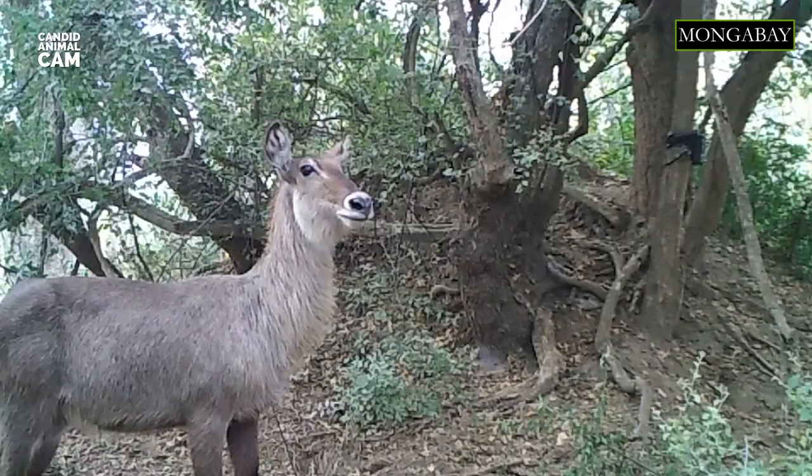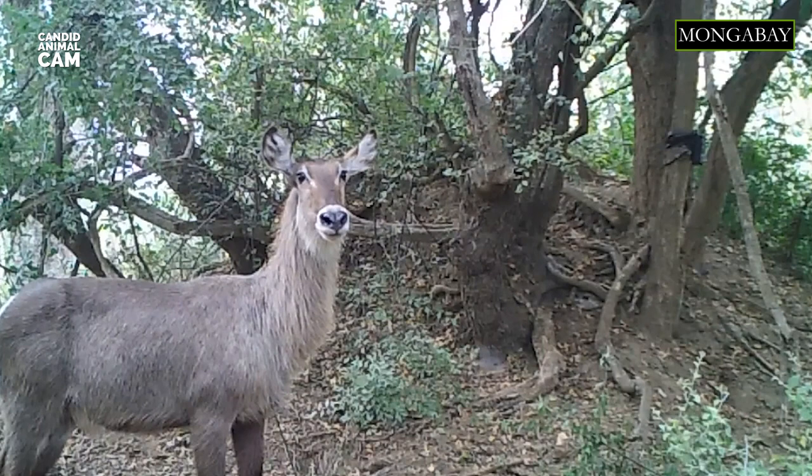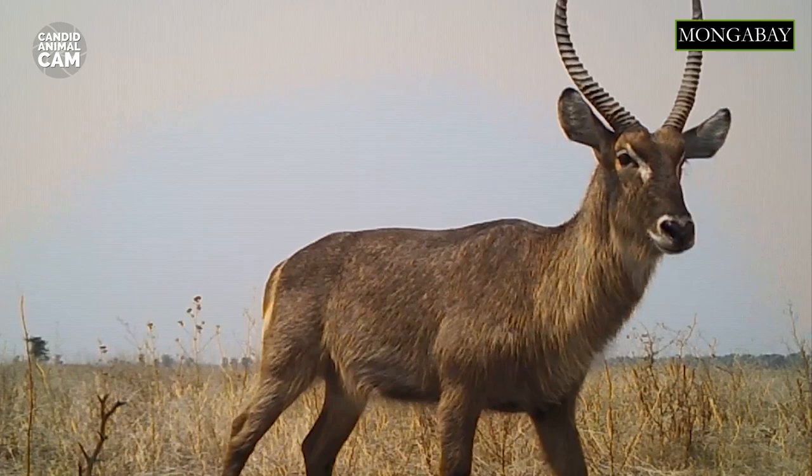These animals have big rounded ears and shaggy reddish-brown to grey fur. Their coats are coarse and emit an oily secretion from the sweat glands, which acts as a water repellent. Males are the only ones that have horns, which can grow as long as 100 cm.